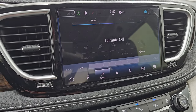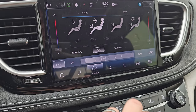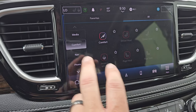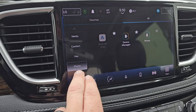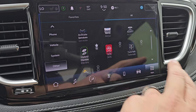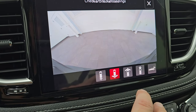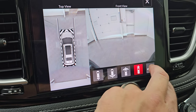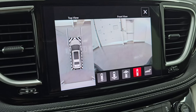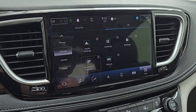You get your climate controls on here as well, including dual climate controls. It also includes your heated and cooled seat buttons and heated steering wheel controls. You do get Android Auto and Apple CarPlay — I believe those are wireless now. And then you get your cameras here: surround view camera, backup cam, wide view of the back, wide view of the front, narrow view of the front, and your regular backup camera. All the cameras are working very nicely.